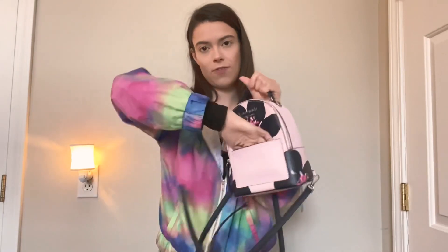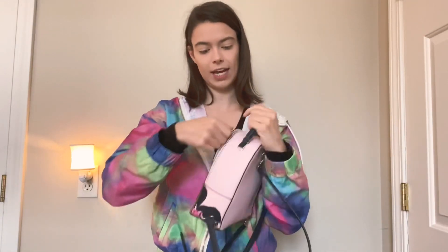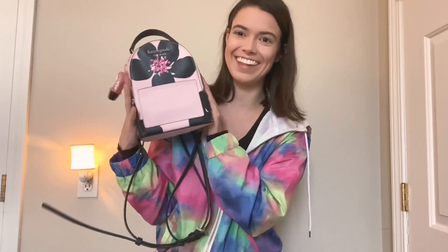Next is Kate Spade. Tell me why I need another purse — I don't — but I could not pass this up. I only paid $90 for it and that's crazy. It's a little backpack with two straps on the back, a front pocket, and a side pocket. When you open it up it's so cute. I love the color and the flower detail. I was carrying the Vera Bradley but I think I'm switching over to this after this video.